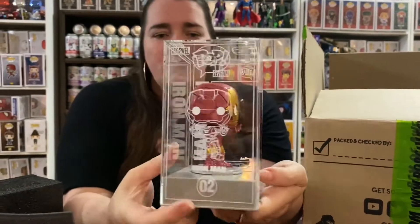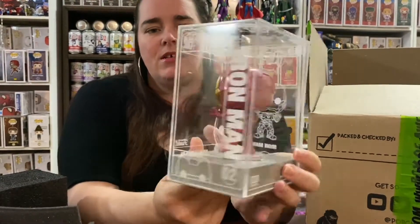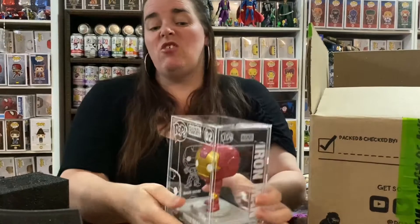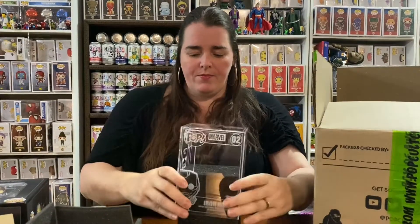It's an awesome display piece. If you do not really like Pop Vinyls, these just take them up a notch and make them look a little bit more fantastic than they already were.